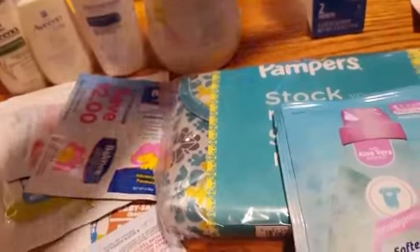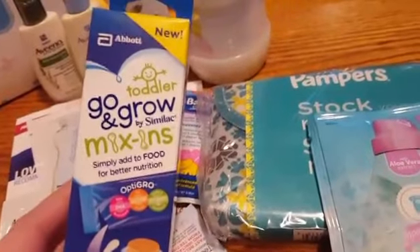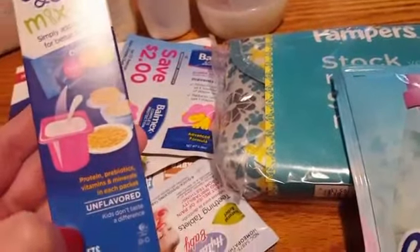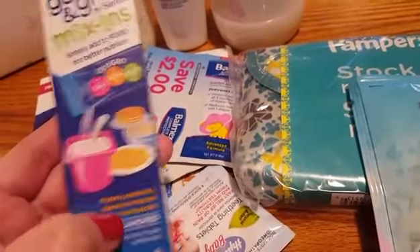All of these items will be donated because I'm not having a baby — no big YouTube shocking secret revealed today. And then they gave me the Grow & Grow Mix-Ins, which is kind of cool. You mix it right in with the food — protein, probiotics, vitamins, and minerals in each packet.